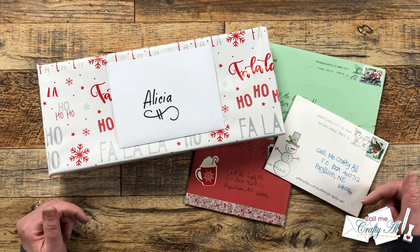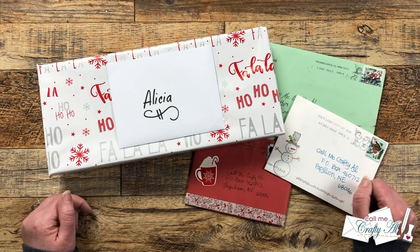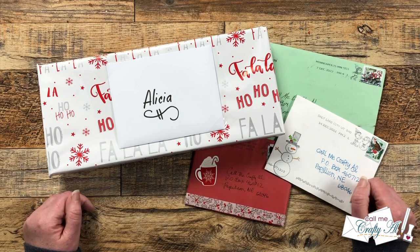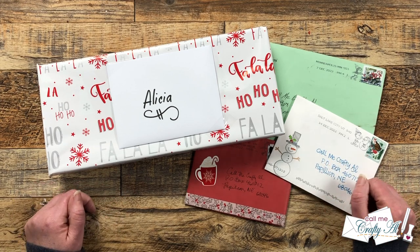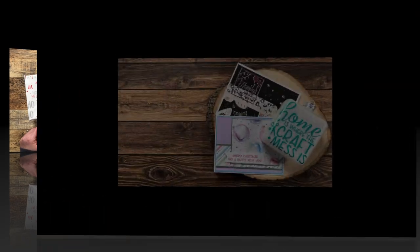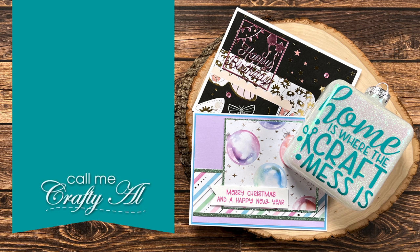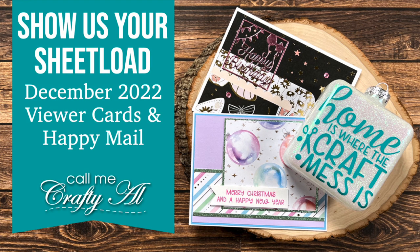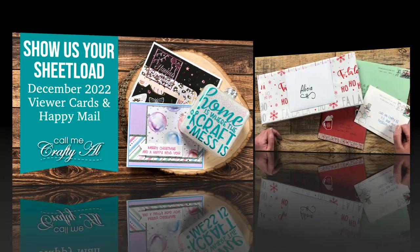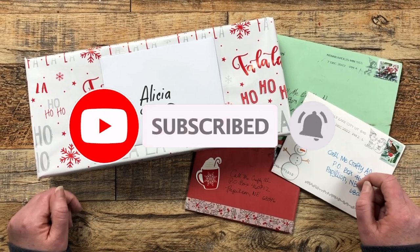Hello crafty friends, my name is Alicia but you can call me Crafty Al, and it is time for my monthly video where I show you what came in my P.O. box. I hope you'll stick around and see all of the beautiful creations. Each month I like to stop by and share a look at what came in my P.O. box for the month.